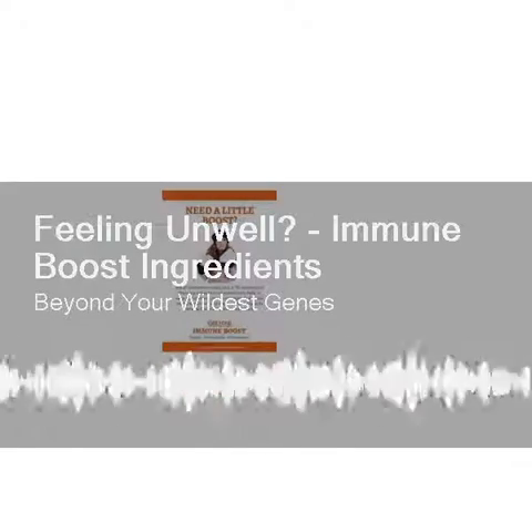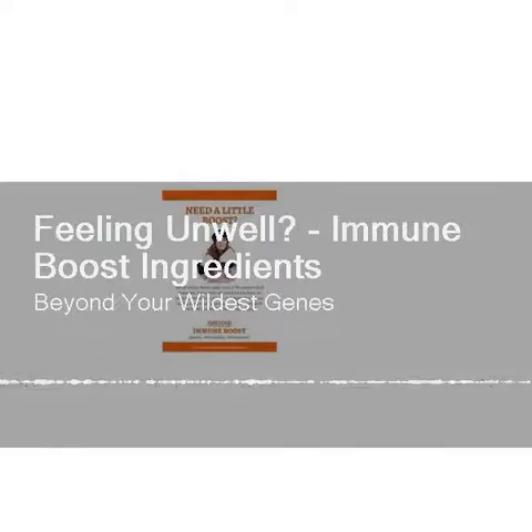Selenium is another key element that is foundational to good immune system function. With zinc and selenium on hand, there can be better results for any immune-enhancing protocols, and as we know, both of those minerals are very deficient in the standard American diet.